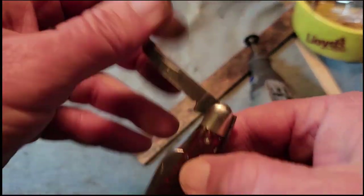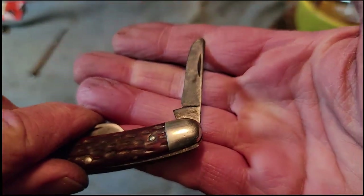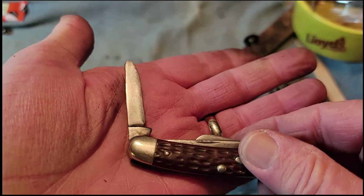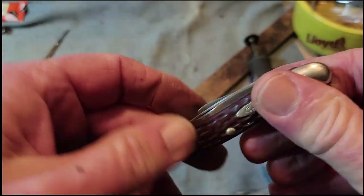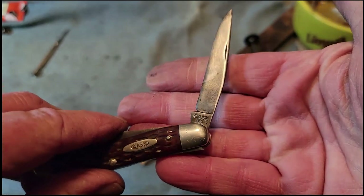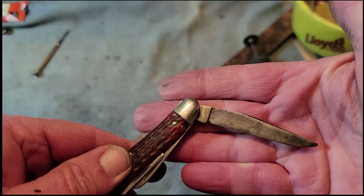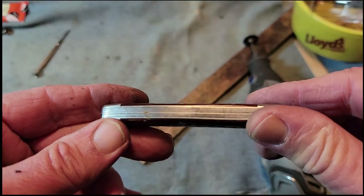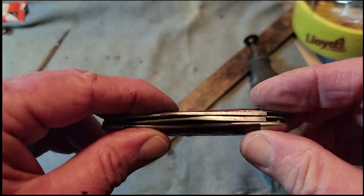With the wire brush, I was able to clean those tangs out quite a bit — got rid of all the rust and gunk that was on them. When we go to oil it, that should help it out quite a bit. We're looking pretty good so far — it's coming right along.